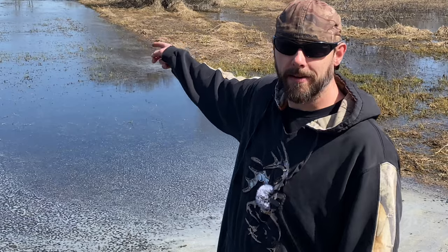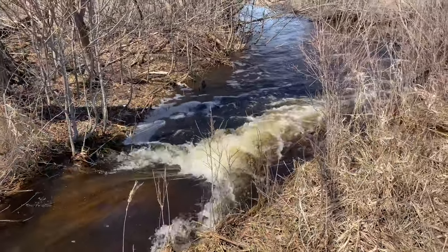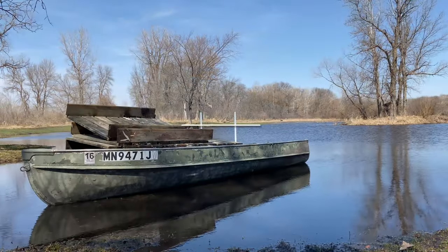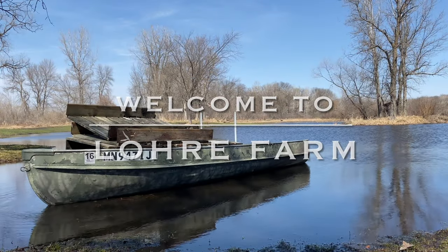We made a lake! Well, technically I didn't make anything. Nature made a lake all on its own. Kind of cool. It's only happened a couple of times since we've lived here, and basically, when the snow melts quick, everything kind of floods in and takes a little while to get drained off to the river.